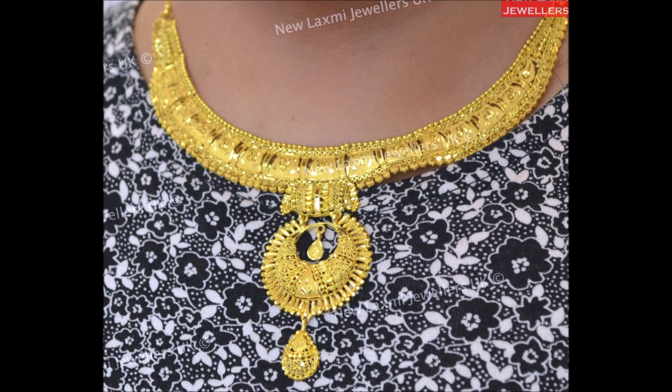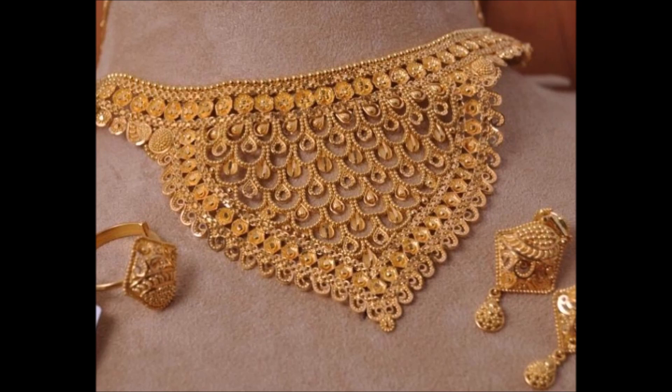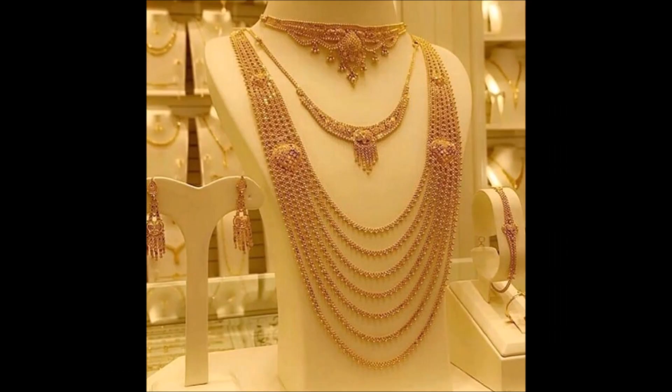Here is a unique and trendy design — a beautifully crafted necklace.